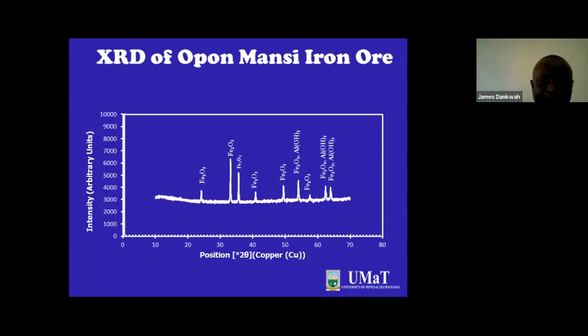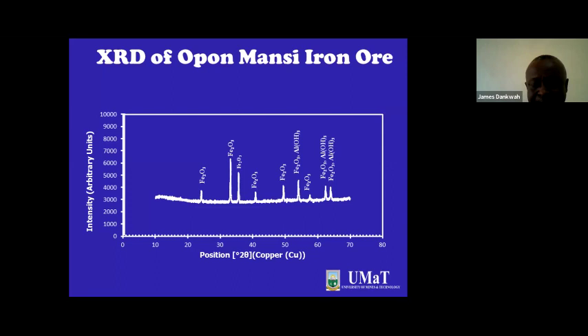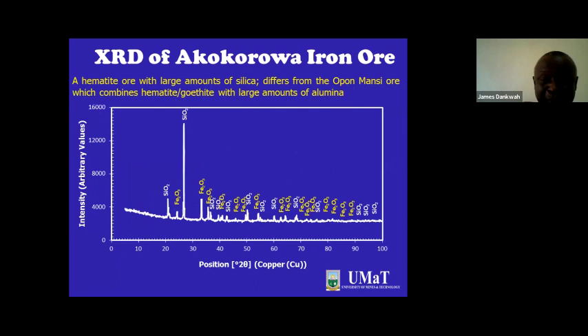This is the XRD of the Oppomancy iron ore for comparison. For the Oppomancy iron ore, we have large amounts of Fe2O3 combined with aluminum hydroxide, usually in the form of goethite. Comparing the two, both have hematite — the major difference being that the Akokwa iron ore has large amounts of silica, as opposed to the Oppomancy iron ore which has large amounts of alumina. Having characterized the Akokwa iron ore, we must think of which way to go — how to take advantage of this ore for Ghana's integrated iron and steel development, for job creation and industrialization.